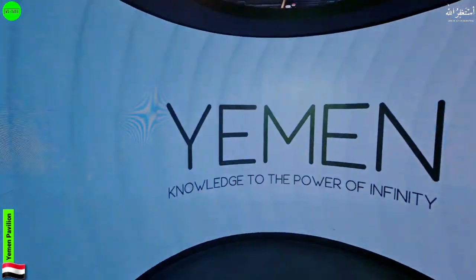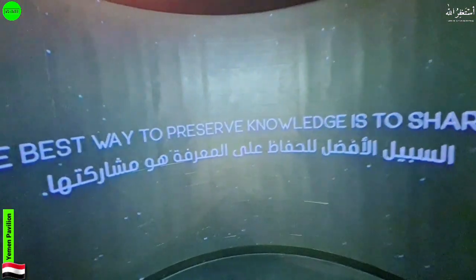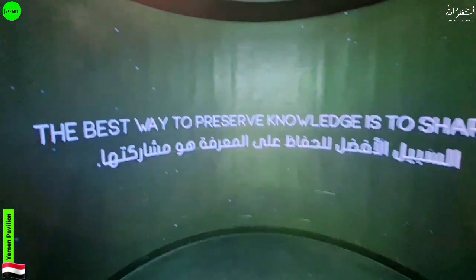Let's move on — there's a small room here where they're displaying something about the knowledge of Yemen. Let's explore this area.